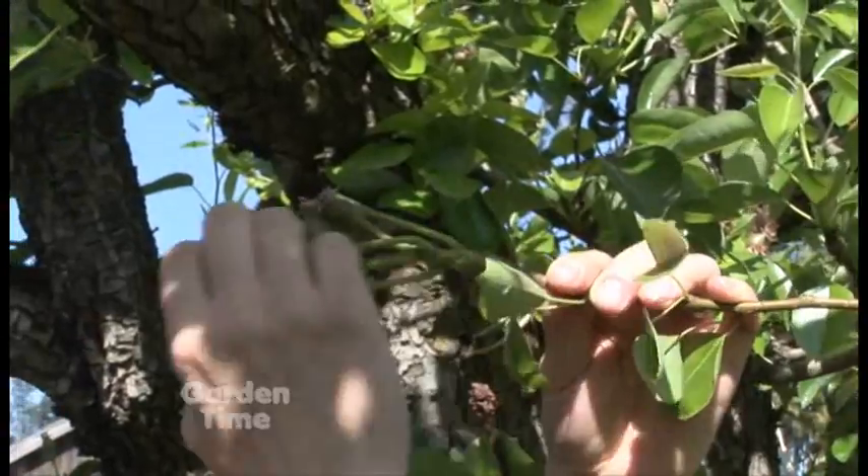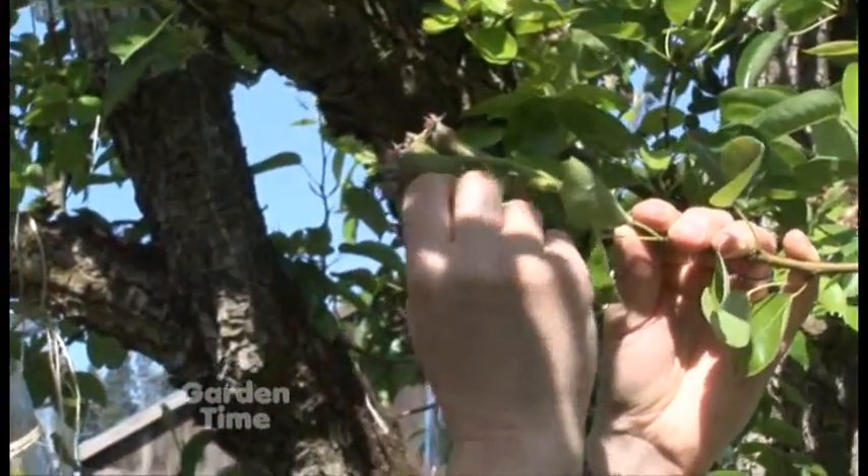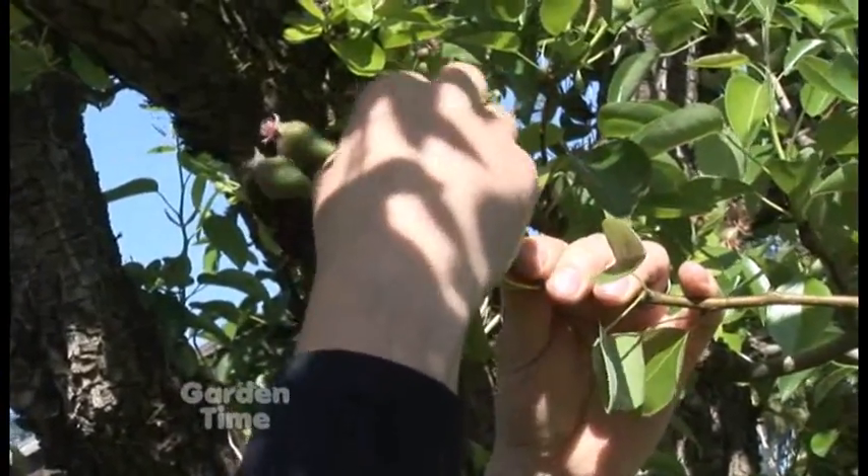So which one would you choose? It looks like this one is going to be the dominant pear. The secondary pears are carefully shed — just snapped off — leaving the one dominant pear to grow.